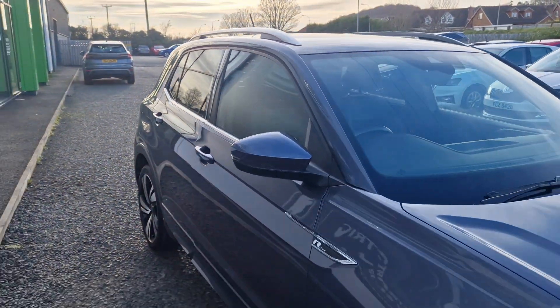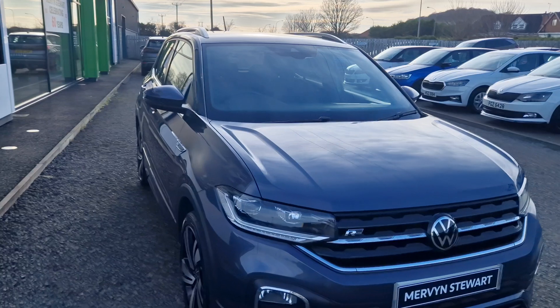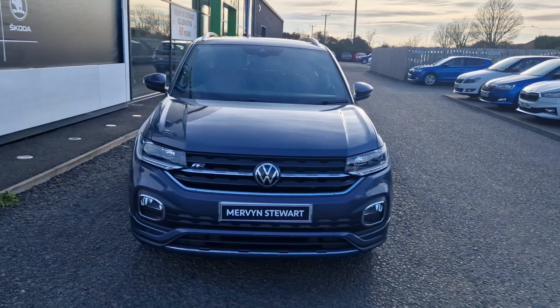To arrange a test drive or find out anything else about this car, please give the sales team a call on 02191 310707.